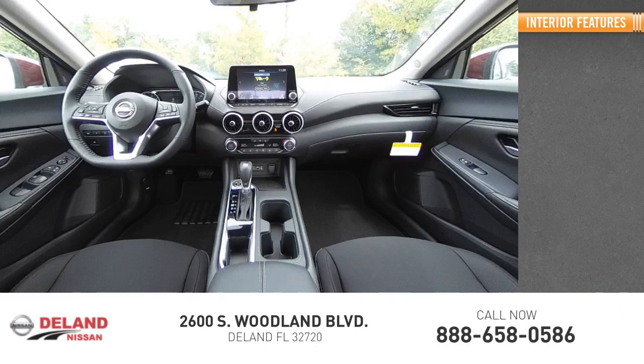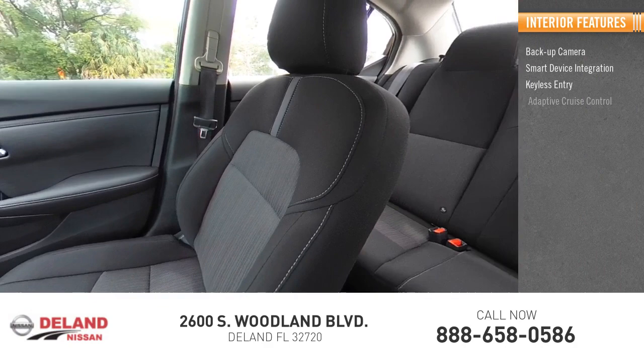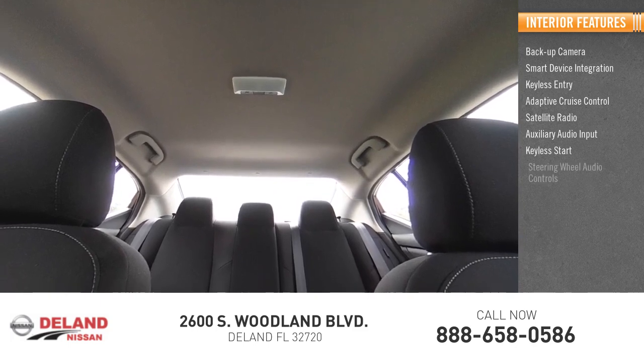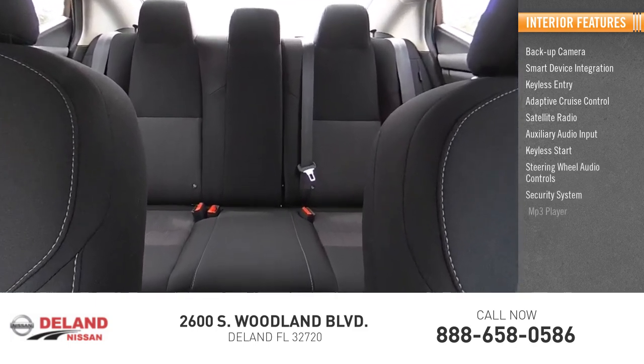Inside you'll find backup camera, smart device integration, keyless entry, adaptive cruise control, satellite radio, auxiliary audio input, keyless start, steering wheel audio controls, security system, MP3 player.